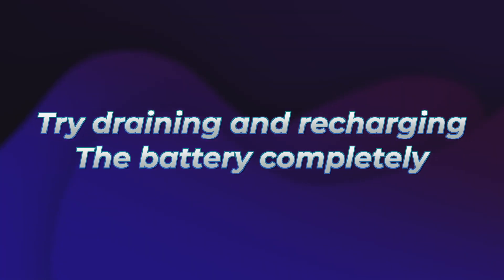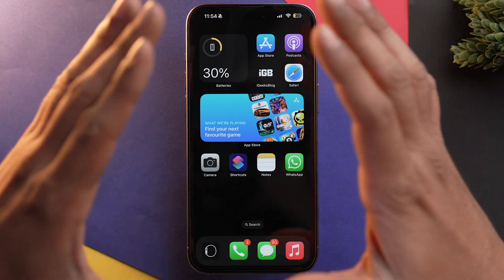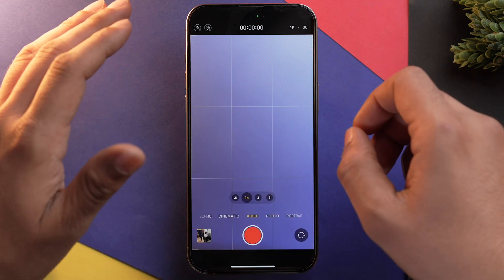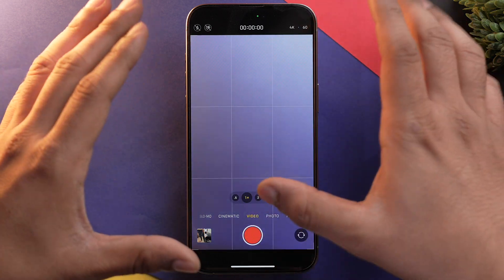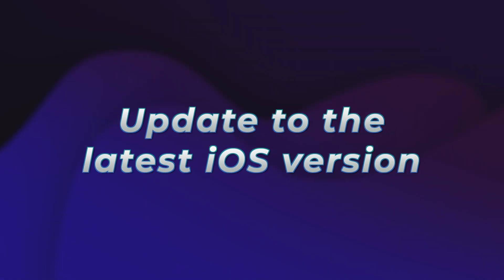If your battery health is just fine but your iPhone is still shutting down randomly, then you need to calibrate your battery. To do that, fully drain your iPhone's battery. I recommend going into the Camera app, setting the resolution to 4K at 60 FPS, and recording — as video capturing takes the most toll on your iPhone. Once drained, charge your iPhone to 100% and keep it plugged in an extra 30 minutes, as this will calibrate your battery.